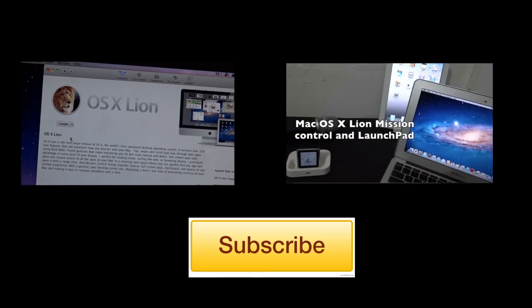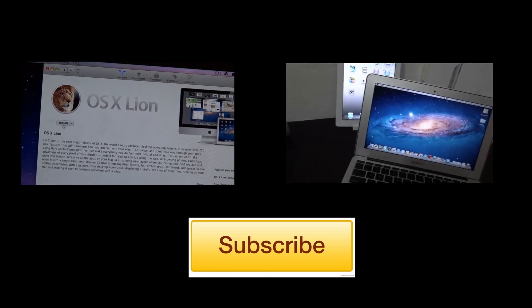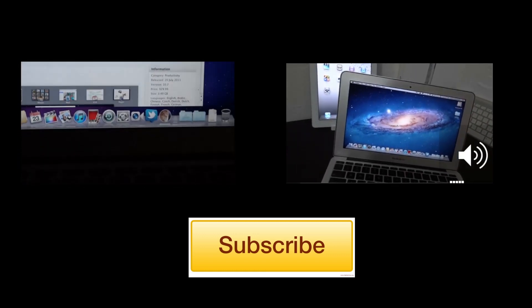That's pretty much it for this one folks. Thanks for watching. Make sure to check out the two recent videos and hit that subscribe button. We'll see you guys next time.